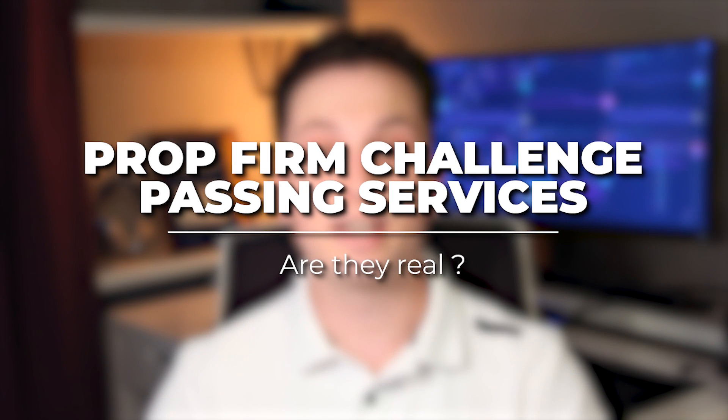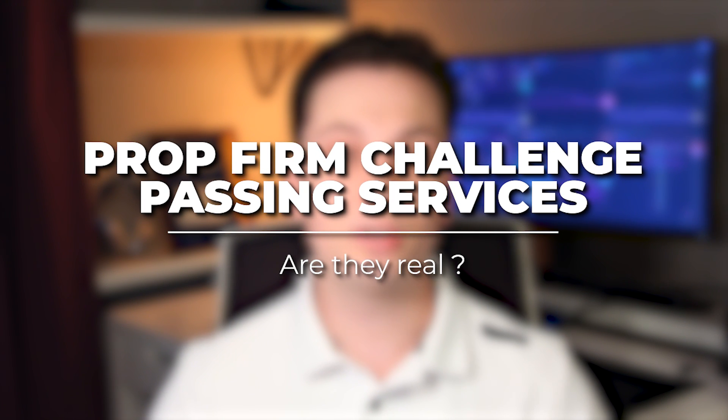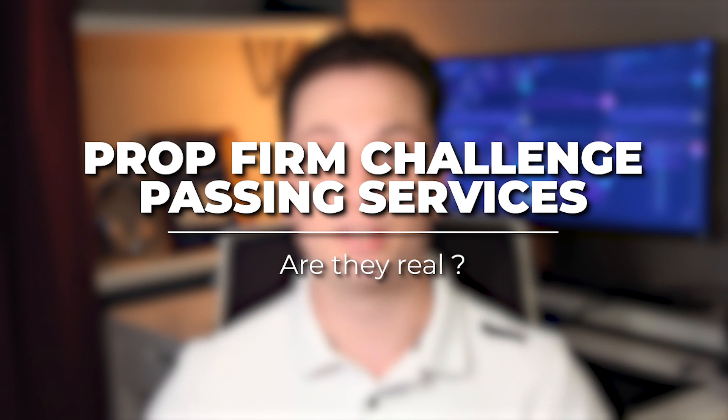Are these services too good to be true? Well, yes. In this video, we're going to take a look at everything you need to know if you're looking to get someone to take the evaluation on your behalf. Let's get into it.